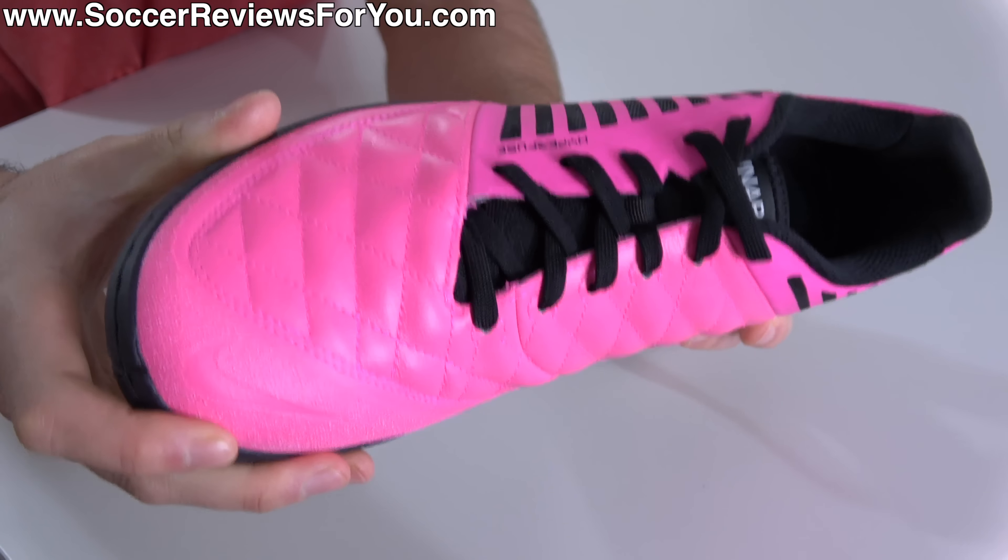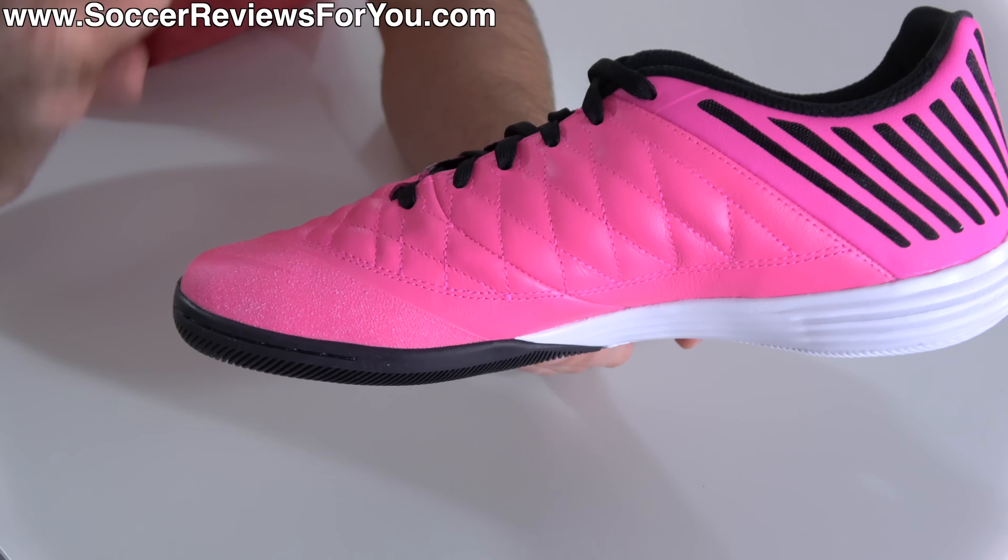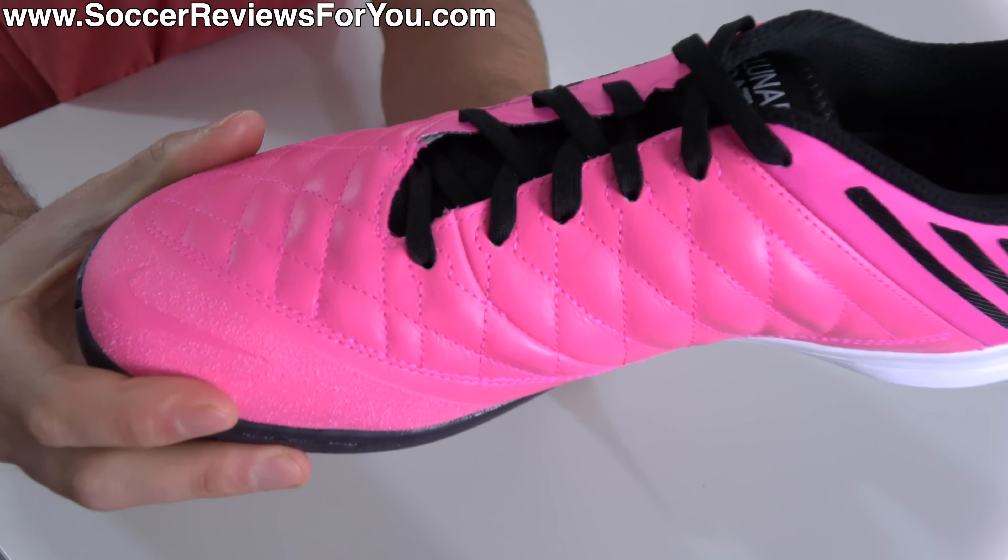For $110, you are simply not going to find a better quality leather pair of indoor boots. The softness against your foot as well as on the ball is unmatched for anything at this particular price point. And even in comparison to far more expensive indoor models, it's just some of the best leather you're going to find, period. The touch is phenomenal — the leather is extended all the way through the midfoot, so when it comes to controlling and passing the ball, you really have that super plush, high quality leather sensation.